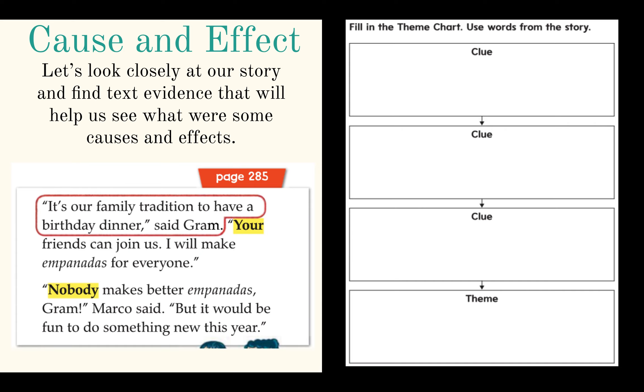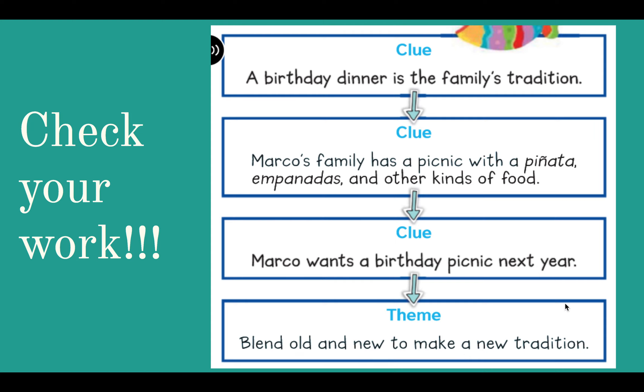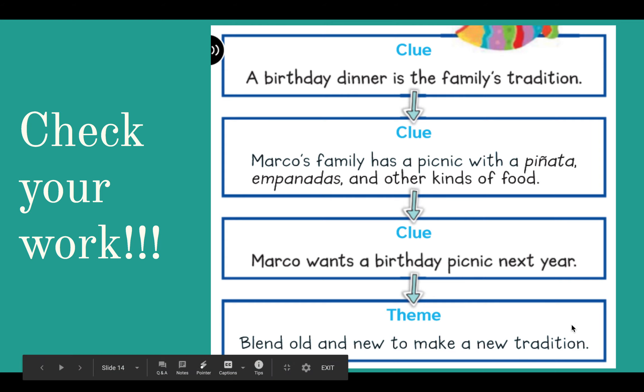Let's see if you got the theme and some really good clues from our story. You could have had some of these clues: a birthday dinner is a family tradition; Marco's family had a picnic with a piñata, empanadas, and other kinds of food; and Marco wants a birthday picnic next year. The theme is to blend old and new to make a new tradition. Using the empanadas and piñata was an old tradition, but having a picnic and including that dinner made it a new tradition.